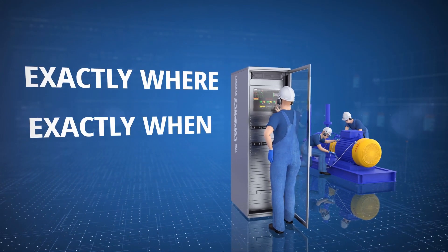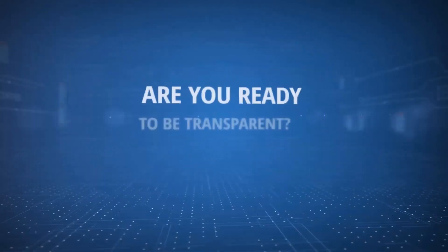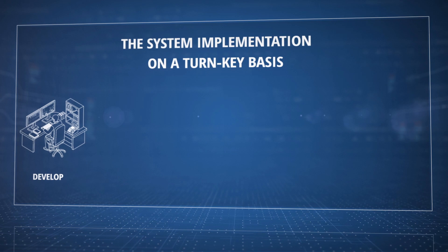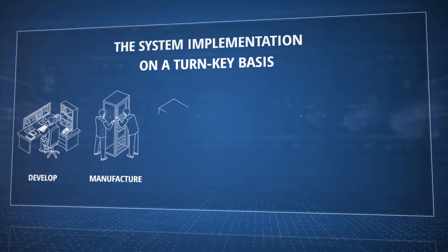Everyone knows exactly where, exactly when, and exactly who must perform actions. Are you ready to be transparent? By saying yes, you will achieve world-class safety in operation. We provide the system's implementation on a turnkey basis, which means that we develop and manufacture the product, deliver the system to the customer's site, and commission it.